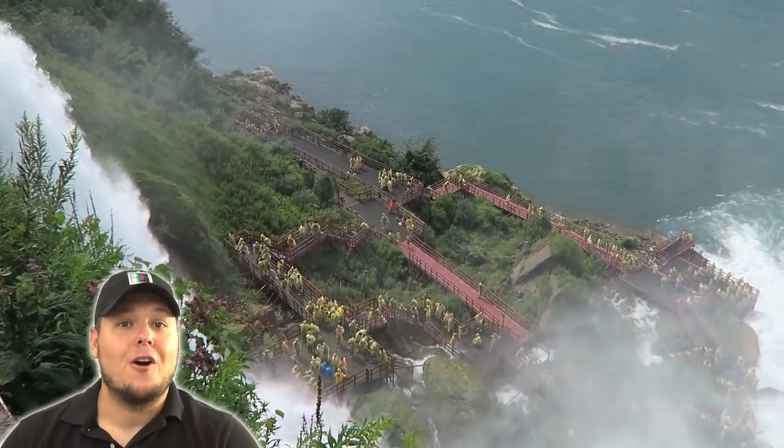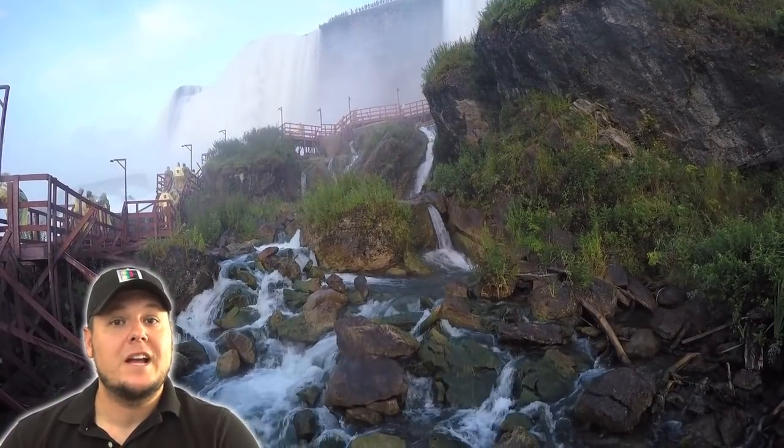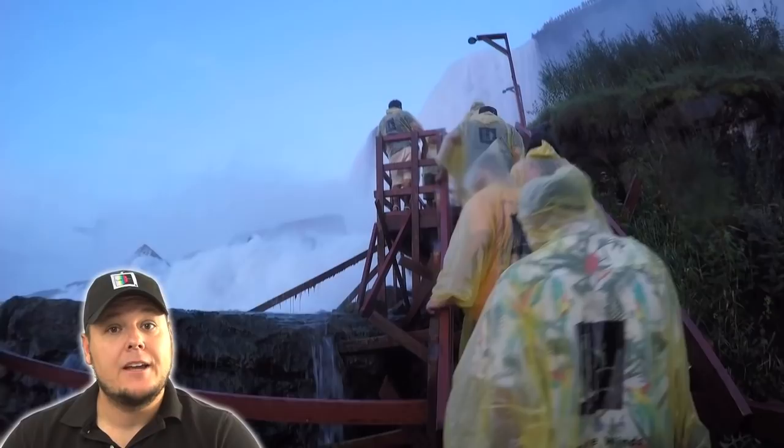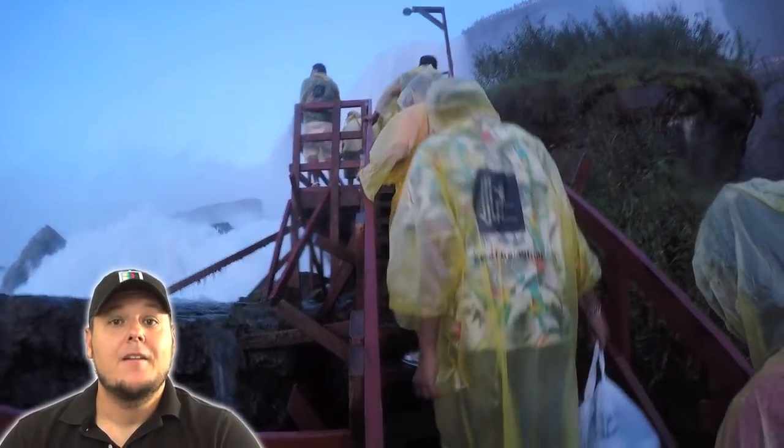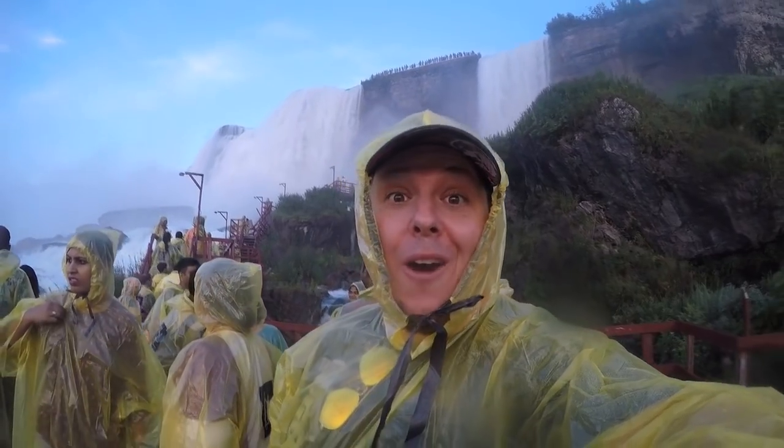By far our favorite part of Niagara Falls was doing the Cave of the Winds tour, which is only located on the American side. They give you a poncho and sandals, and boy, are you going to need it. There's something so amazing about standing that close to the falls — you can hear the power of the water falling, you can smell the water in the air. It's definitely an experience worth doing.